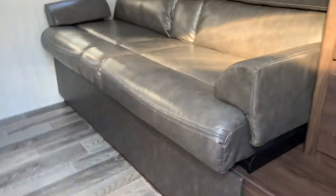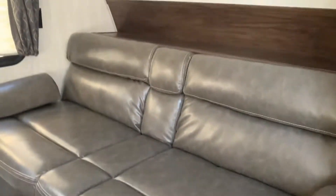Looking inside, the couch makes a bed right there, and we've got some good storage here.